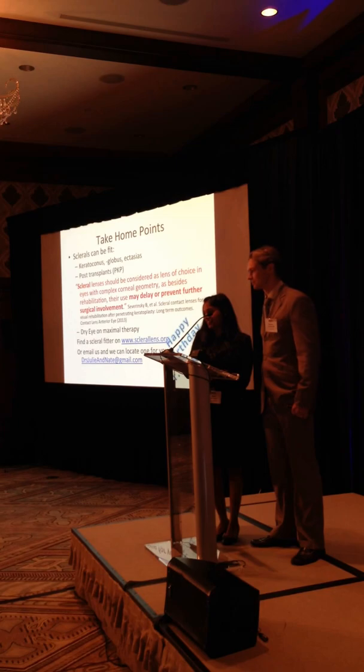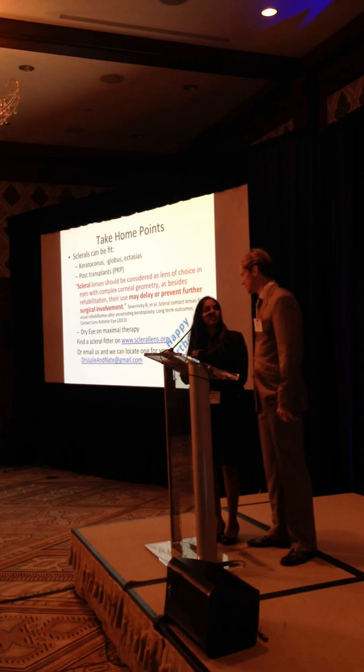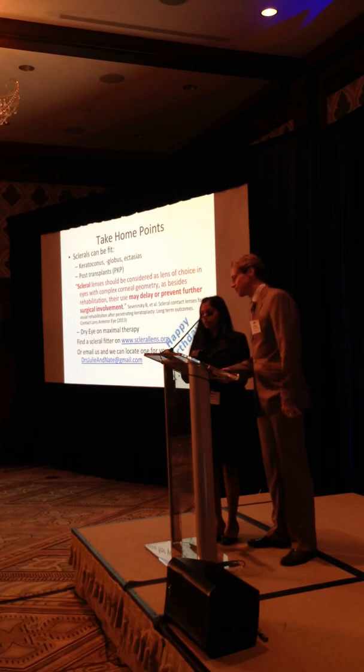Another audience question: because of the nature of your practice, do you ever see people who've worn soft lenses for 30 or 40 years who now have stem cell failure? And can you use scleral lenses for graft-versus-host disease or stem cell failure?